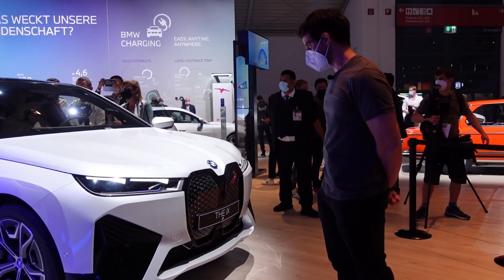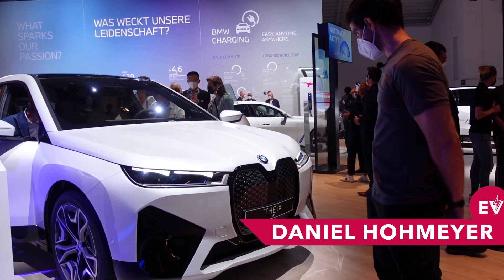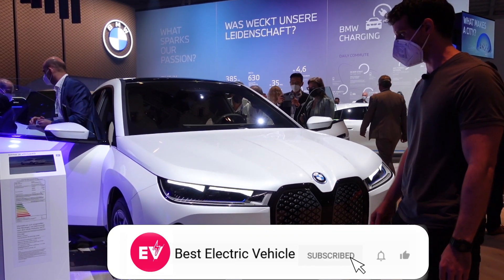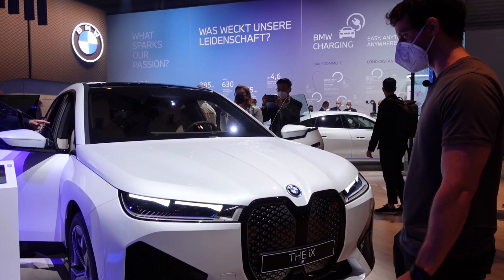This is probably the most controversial BMW in a long time. And that's not just because of the kidneys, which are actually even more massive than the ones in the i4. But it's also because it's a supermassive SUV.